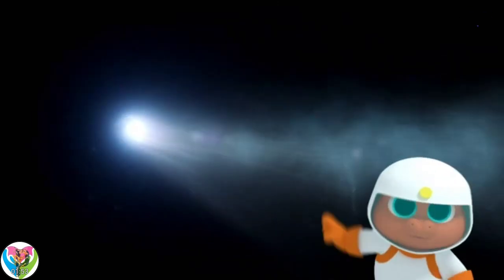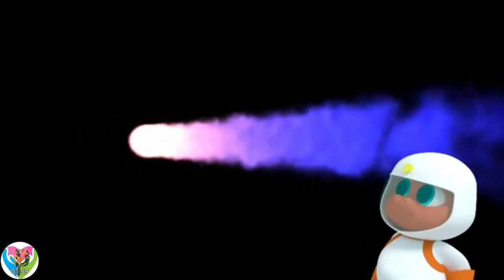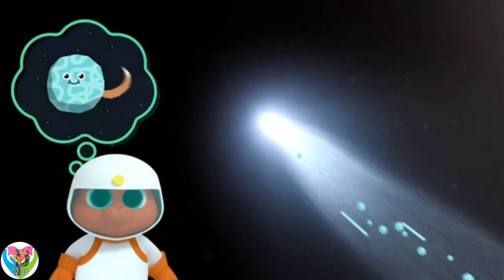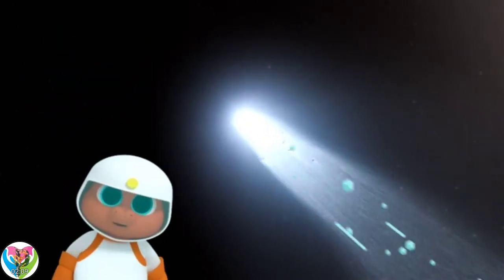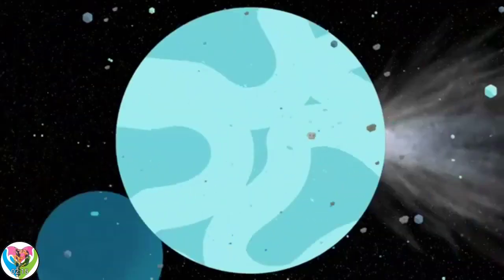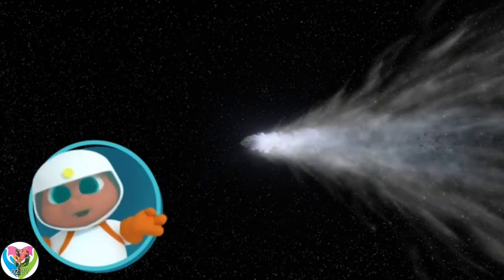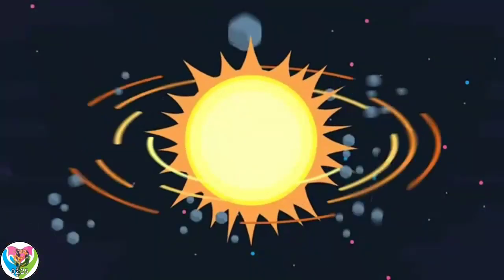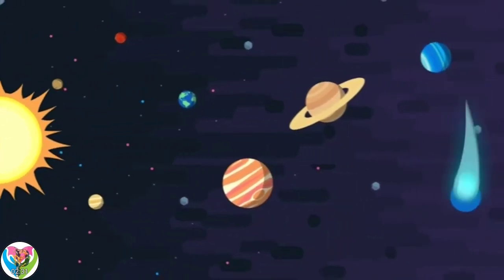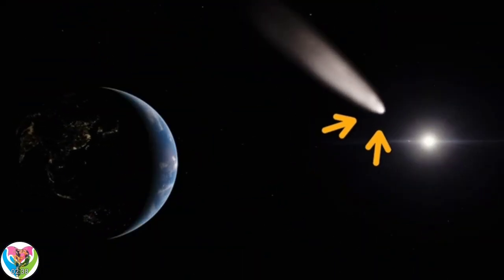Wow, what's that? That's a comet, Gorby. Comets are made of rock, gas, and ice, and they have tails blowing behind them. Do the tails wag when they're happy? No, not that kind of tail. Comets' tails are made when pieces of the comet break off and are blown away. Where do you think comets come from, Gorby? Outer space! Correct. After our solar system was formed, scientists think there were lots of leftover pieces. Some of those pieces are now comets.